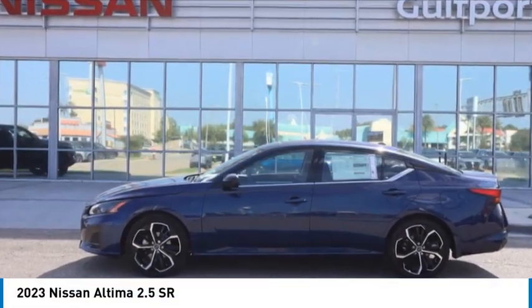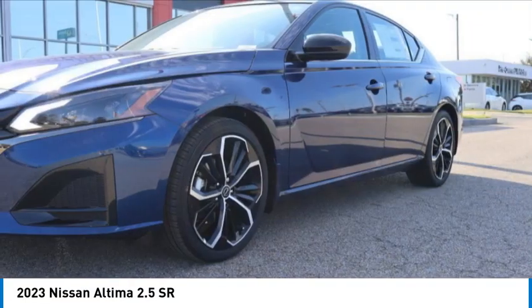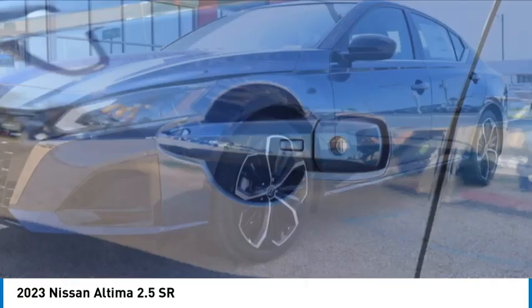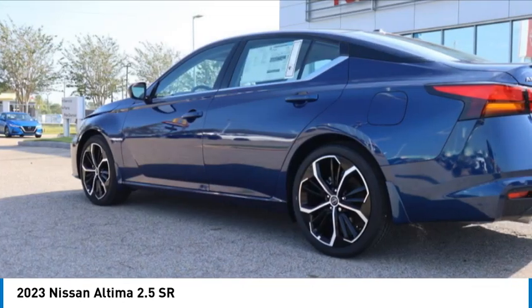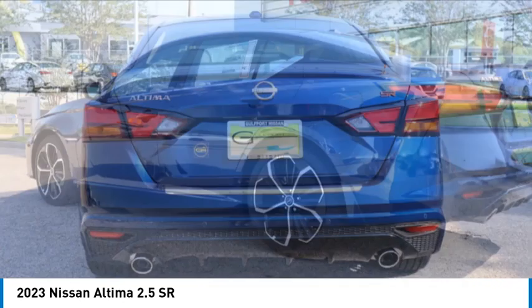Make a great choice today with the 2023 Altima. The Nissan Altima offers advanced features to make life easier, including push-button ignition, which comes standard.